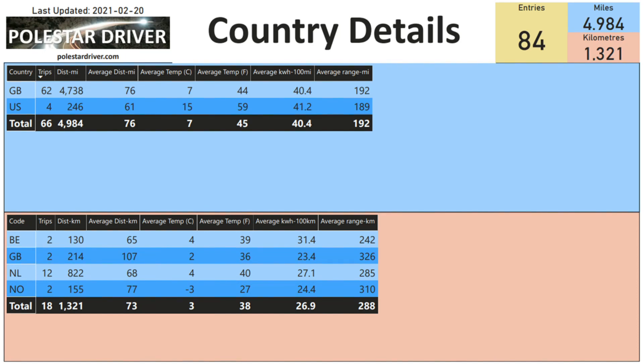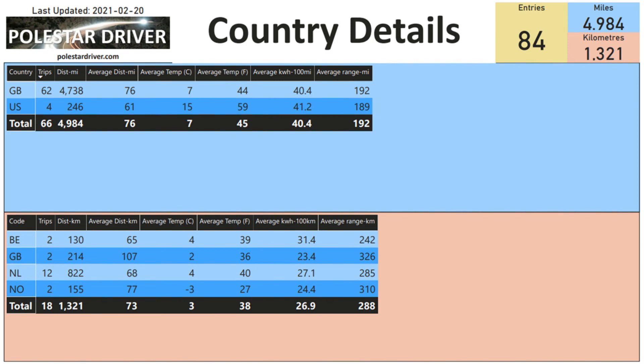This slide shows country details, broken down by country: number of trips, miles or kilometers recorded, average distance, average temperature, average kilowatt hours per hundred, and the calculated range in miles or kilometers. There is a GB entry in kilometers for a submitter who gets all their numbers from the car in kilometers. For Netherlands we have 12 trips logged with a 285-kilometer range. Norway and Belgium have two trips each.